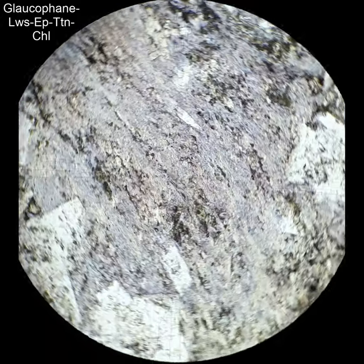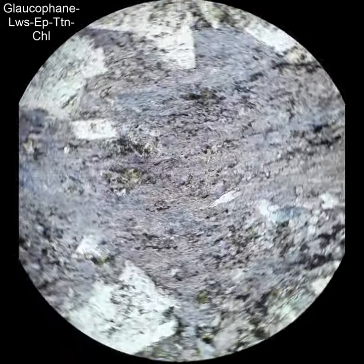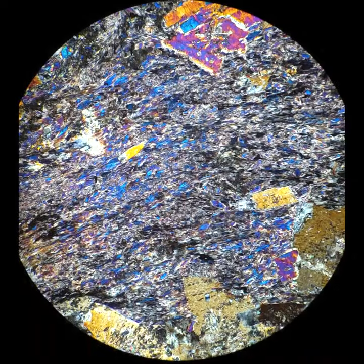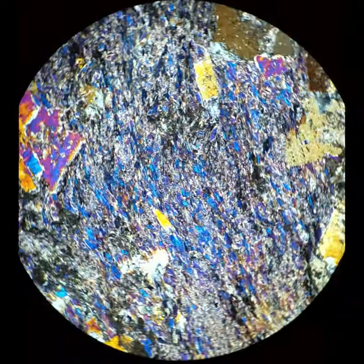This is a lot of what you see in blue schists — the Glaucofane is super fine-grained, so all you see is this kind of blue pleochroic matte. In this case, those big white crystals around the edges are Lawsonite, so Lawsonite and Glaucofane go together. They're the distinctive minerals of the blueschist facies.